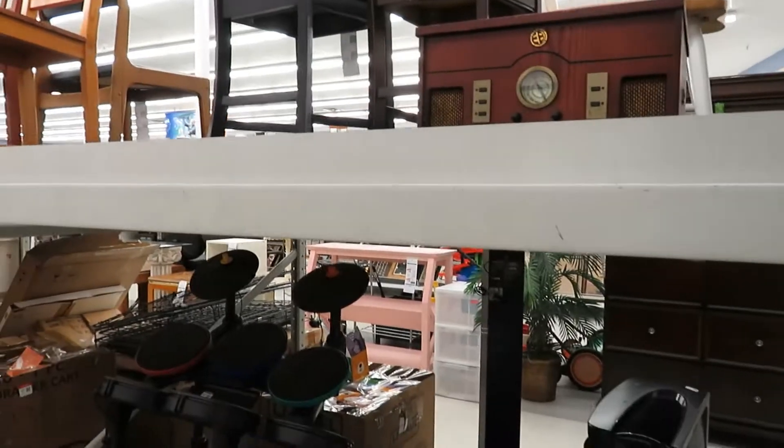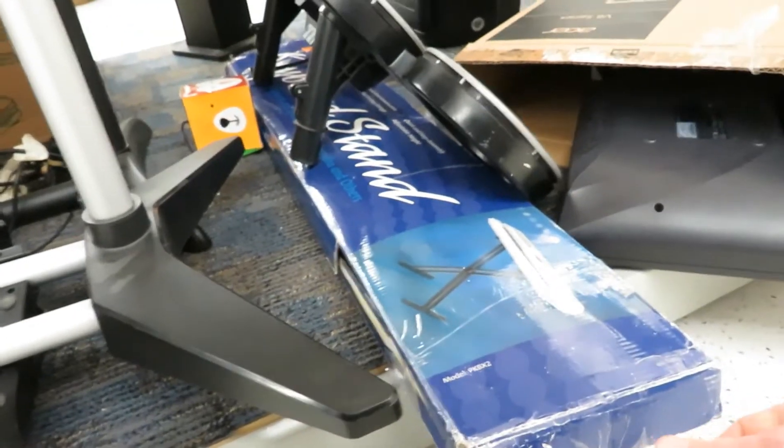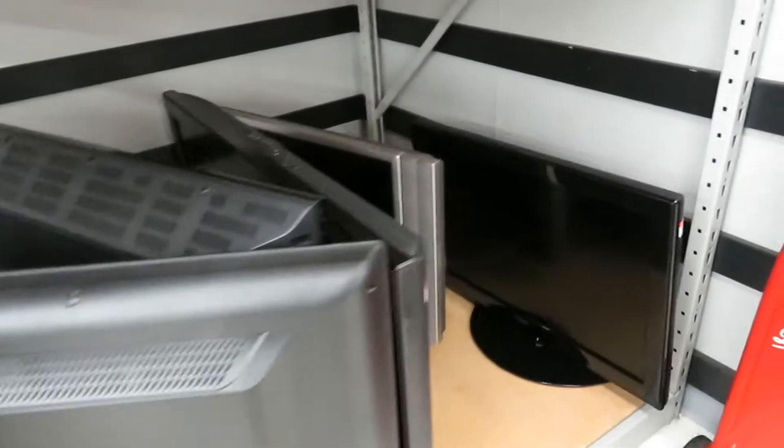I thought that was an electronic drum set. Oh wait — a keyboard stand! That's a start. Nothing hidden away in the corners here, just TVs.